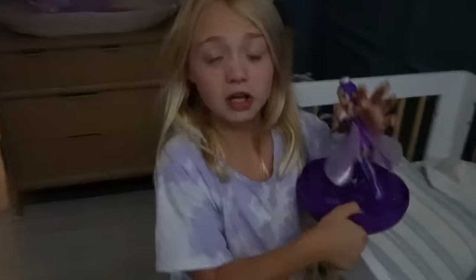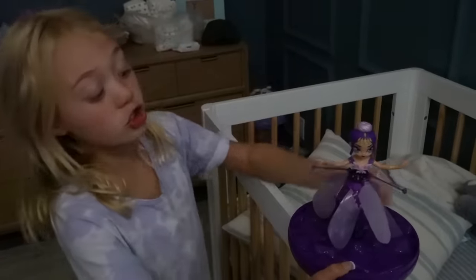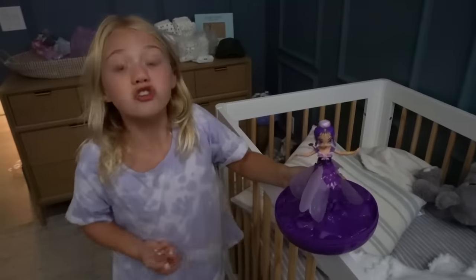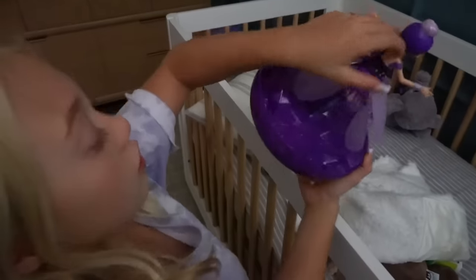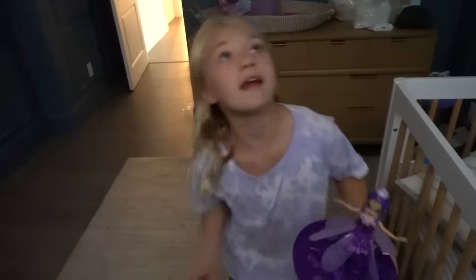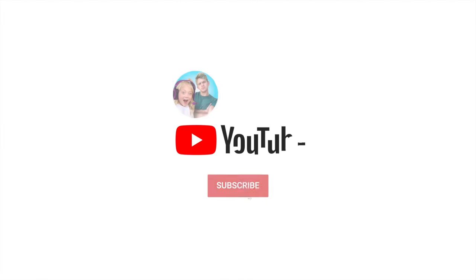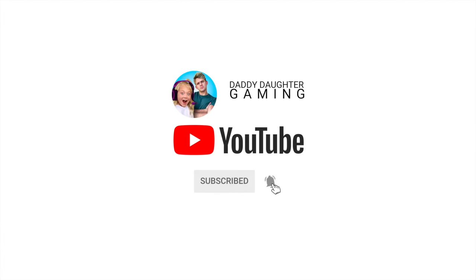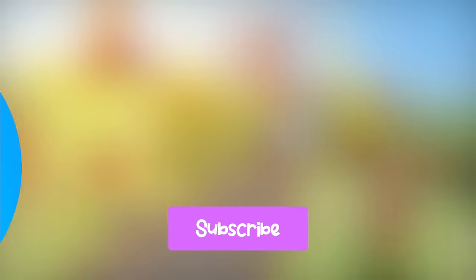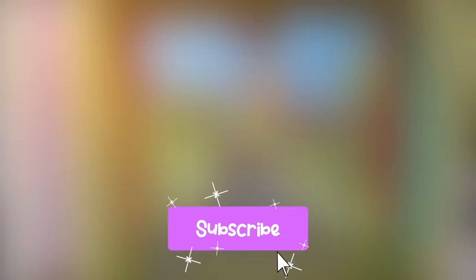Well, this is kind of the end of the video. Thank you guys for watching, and make sure to go get this new toy because she is really fun. Make sure whenever you get her, turn on the little white switch, and make sure to tilt her so she can stop whenever she's up in the air. Thank you guys for watching. See you in the next video. Bye! Peace. We'll see you next time.